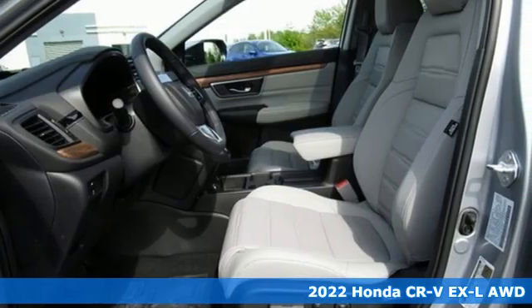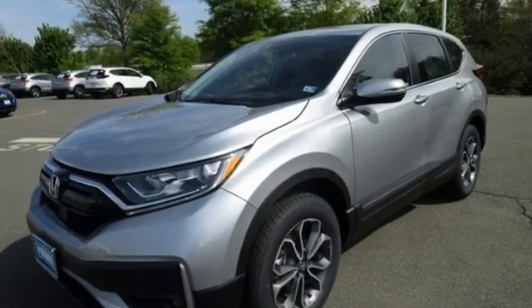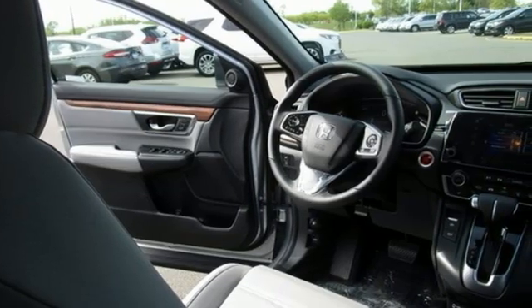Features include intercooled turbo inline four-cylinder engine, front heated leather bucket seats, streaming audio, auto-dimming rearview mirror, dual zone climate control, and remote engine start.